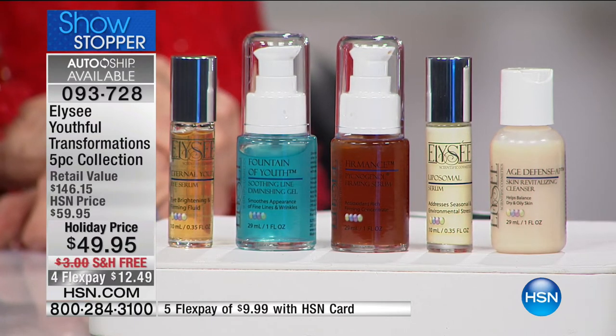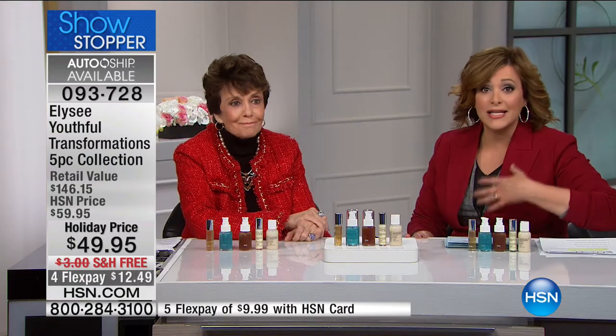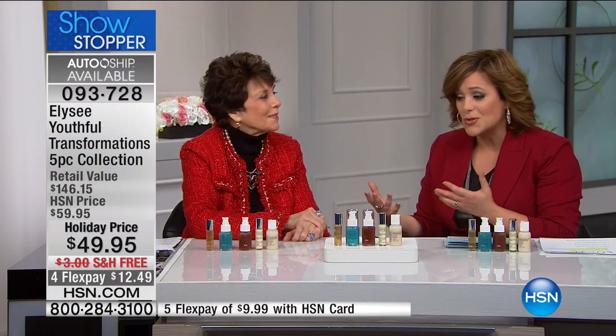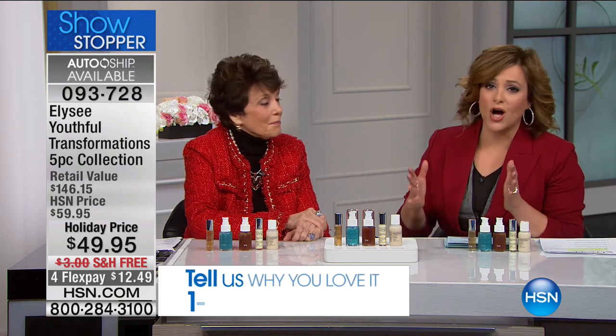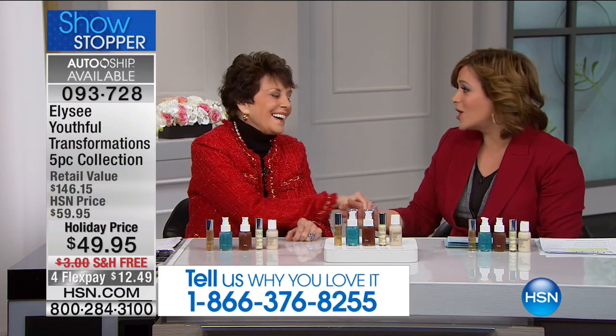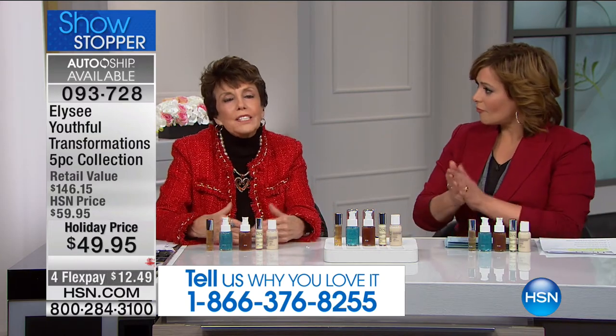I'd love for everybody to call us. If you use Elize, like Helen Keeney and I, like a lot of the hosts here at HSN, we've chosen this for Host Pick multiple times. Give us a call. Become part of this show. What a great way to start with Elize. This is really sort of the foundation of Elize. You should start in your 20s because you start losing collagen when you're 25 years old — so why not get a head start?